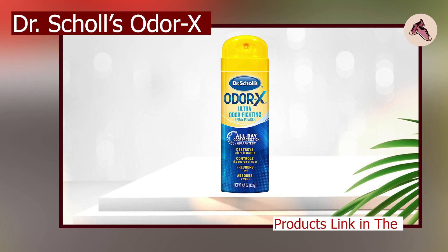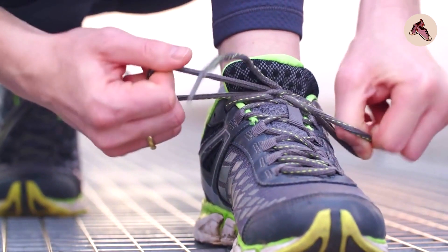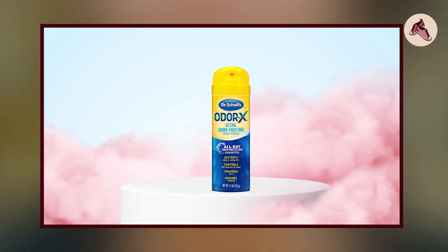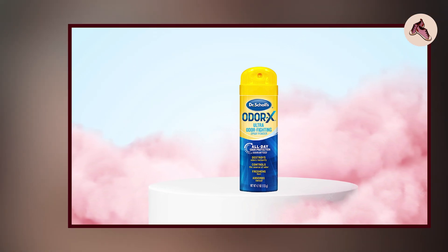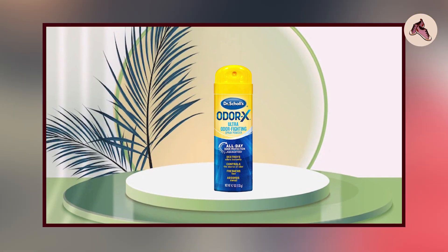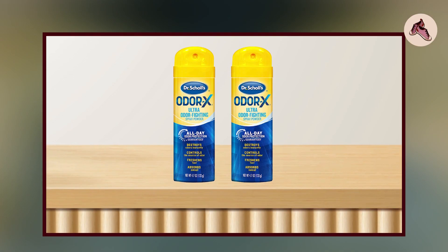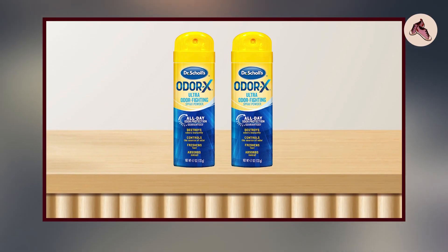Moving on to number two, we have Dr. Skull's Odor X Odor Fighting Spray Powder — a highly effective foot powder designed to combat foot odor and wetness. This powder is made from a blend of talc, baking soda, and zinc oxide, which work together to absorb moisture and neutralize odor-causing bacteria on the skin.